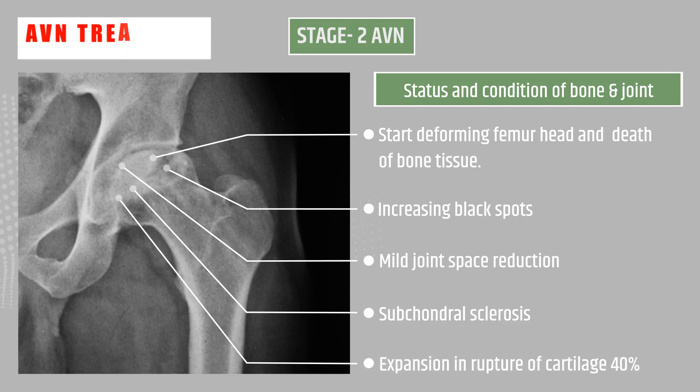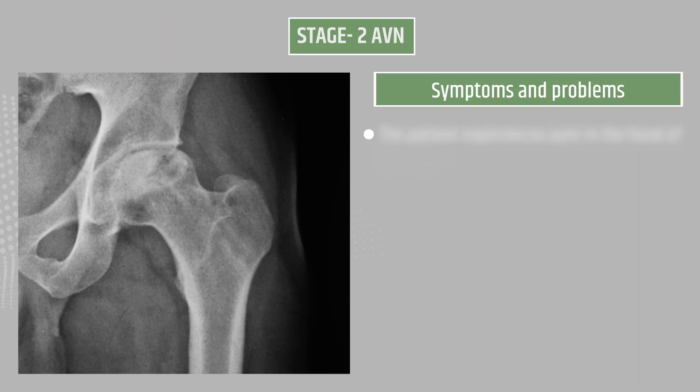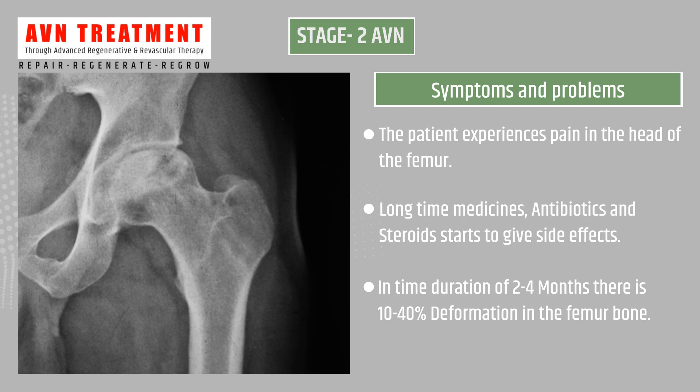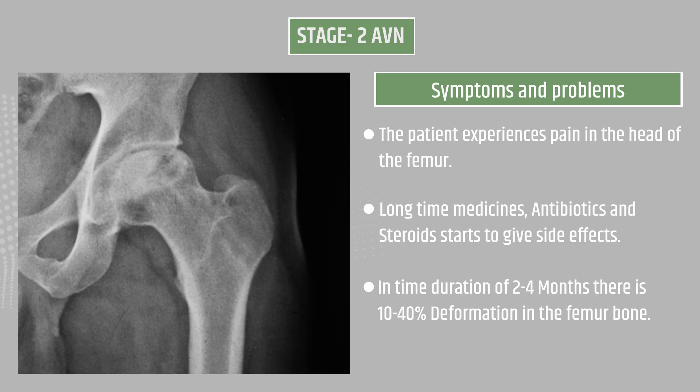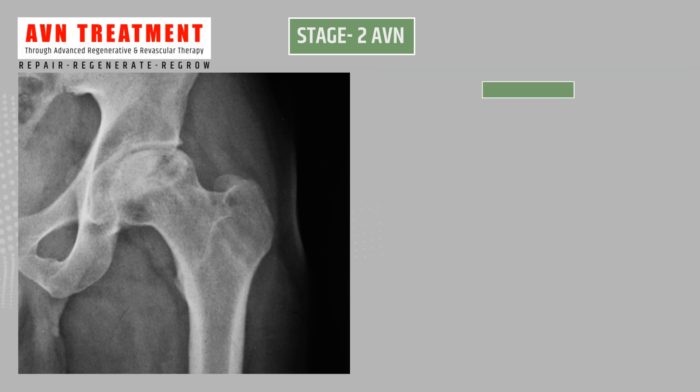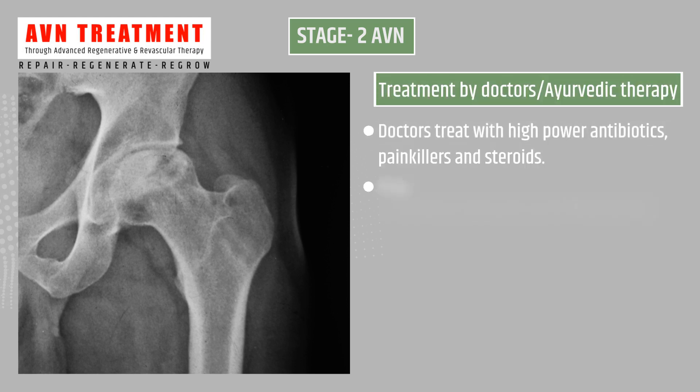Stage 2 also shows subchondral sclerosis, expansion in rupture of cartilage at 40 percent. Symptoms include pain in the head of the femur, and long-term medicines such as antibiotics and steroids start to give side effects. Time duration is two to four months with 10 to 40 percent deformations in the femur bone.